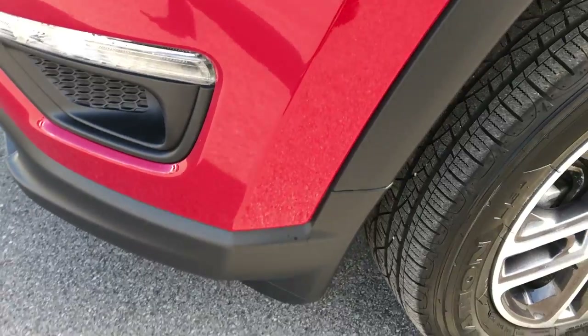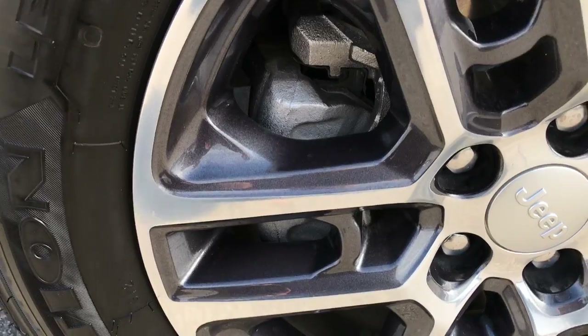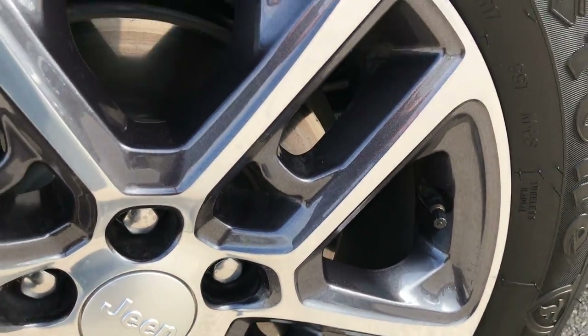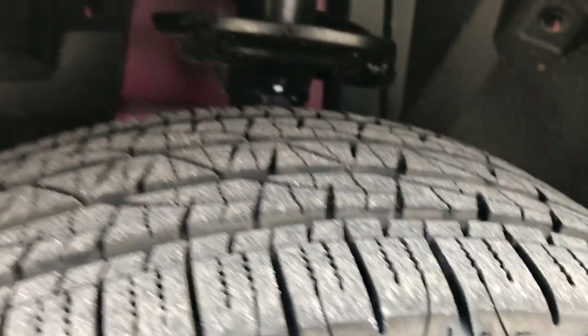It has the factory fog lights and Firestone Destination tires — 255/60R17s on the factory painted and polished aluminum rims. Four-wheel disc brakes on the all-new Compass. The tires have a lot of tread left — I'd say about 95%.